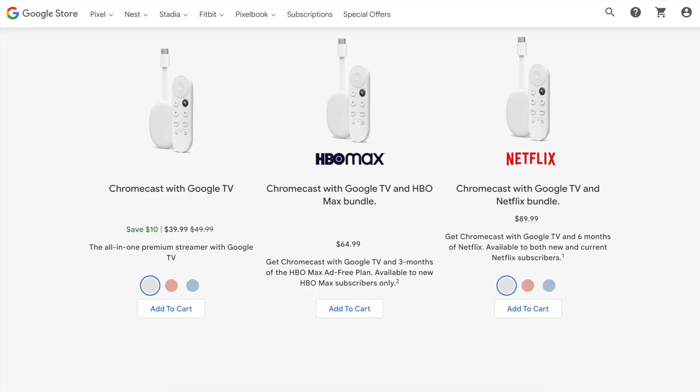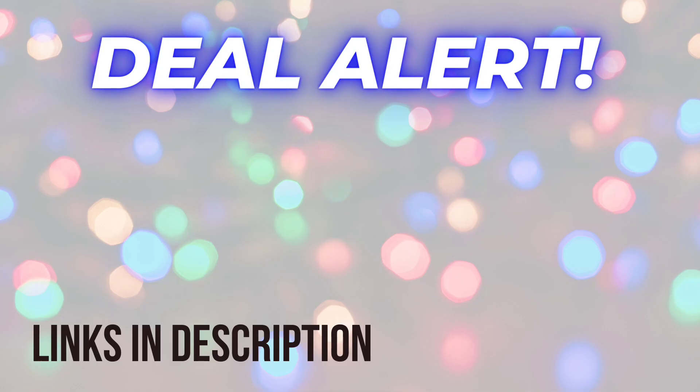For Chromecast with Google TV, save ten dollars on the device itself. Also, the bundles with HBO Max and Netflix are sticking around — these make pretty good gifts. Check the description box for links to all these deals, and I'll also be adding more deals down there too. Happy holidays and I'll see you back here soon.